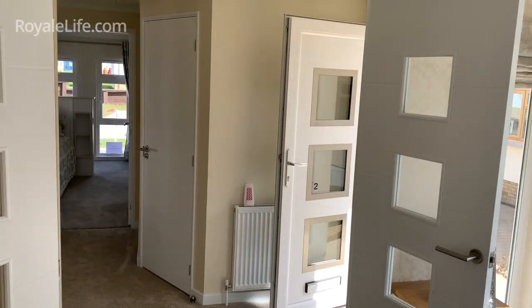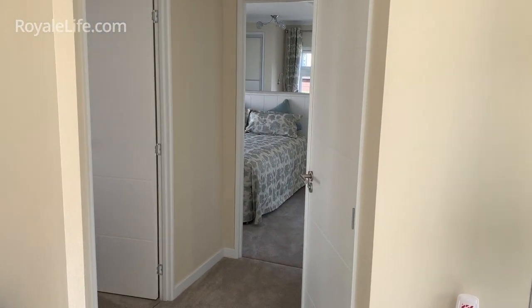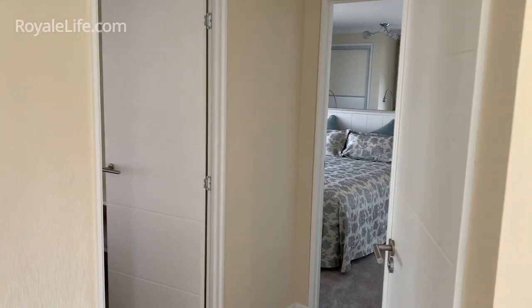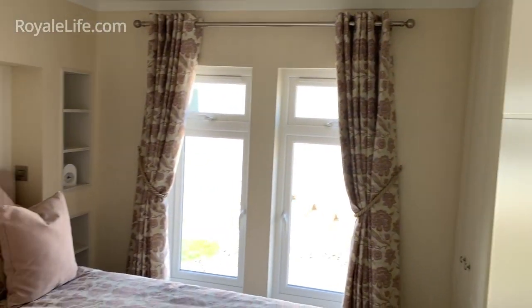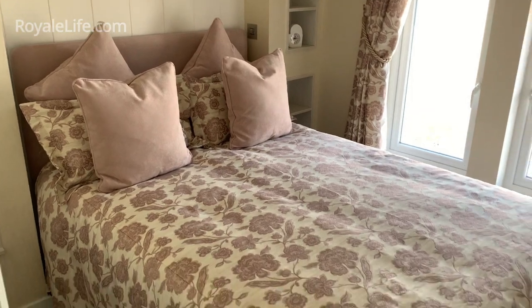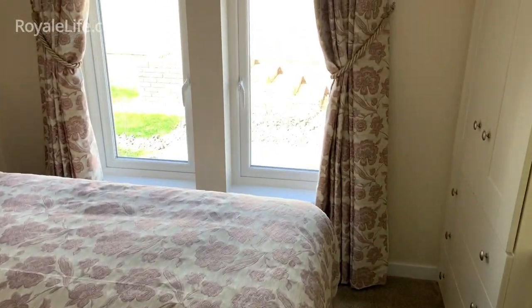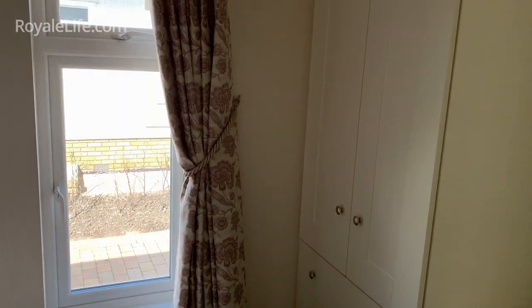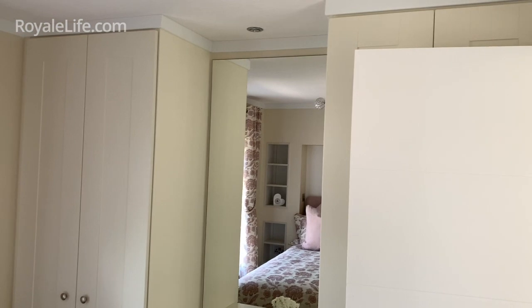As we head out from this side of the home we come back into the hallway, which leads through into the bedrooms and the shower room. So firstly we're going to take you into bedroom two — a fantastic little bedroom with lighting above, shelving, and plenty of storage. We have two double wardrobes and a lovely dressing area.